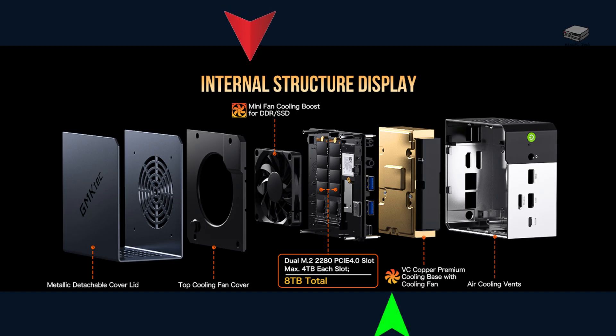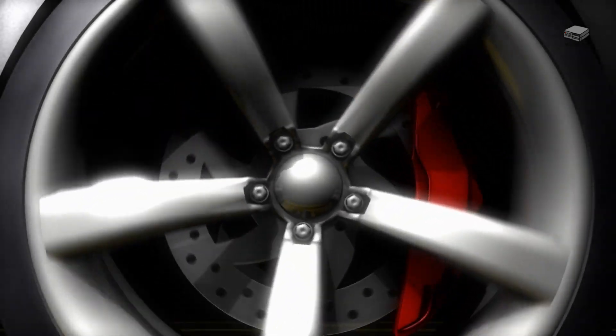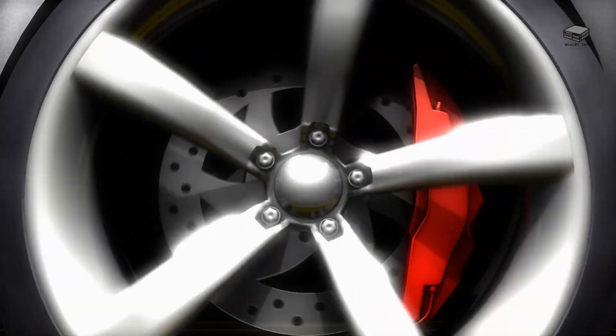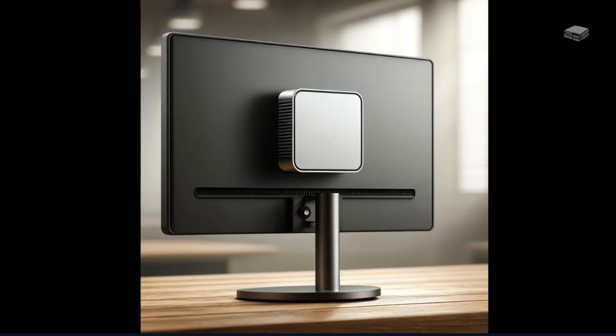GMKTEC's clever cooling solution includes dual fans — one for the CPU and GPU, and another for the SSD area — ensuring optimal temperatures even under heavy loads. The aluminum alloy construction not only looks premium but helps with heat dissipation. It also comes with a VESA mount to save desk space.